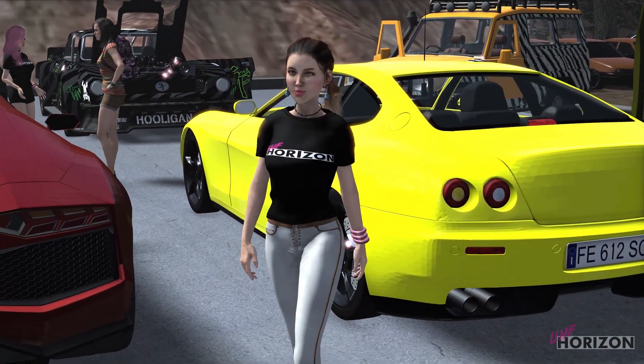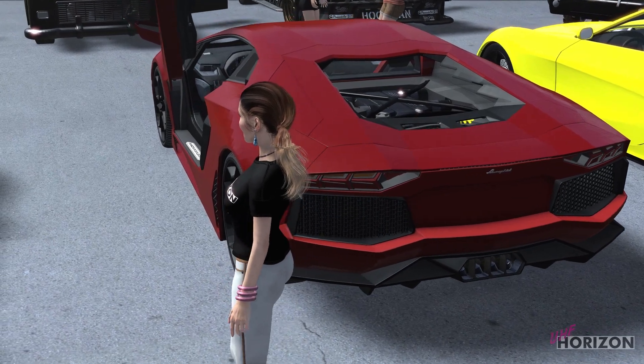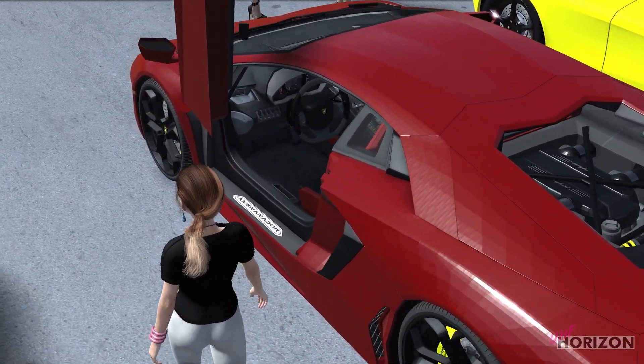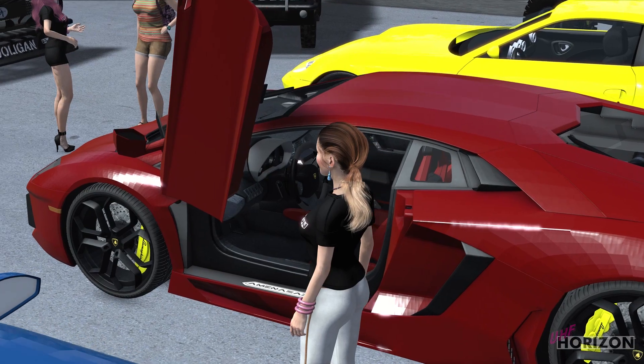Here is the first converted car — the infamous, no copyright infringement whatsoever, Lamborghini. This model closely resembles an Aventador and is a straight OBJX sport with custom textures. You can check this car out in the Ravina and the Lambo video up top.